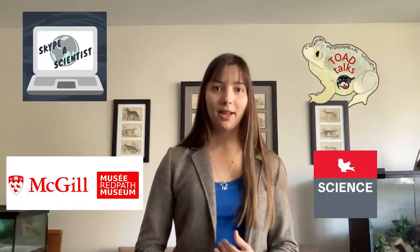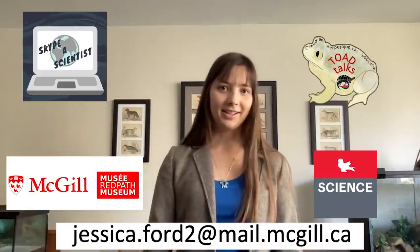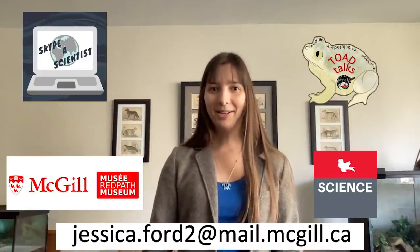I also really love to give outreach talks to community groups, schools, and other organizations to learn all about my toads or my story. You can check those out through Skype a Scientist, the Canadian Herpetological Society's Toad Talks, Hot Science School Talks, the Redpath Museum, or you can just contact me directly. Thanks so much, and I hope you all go out in the mud and follow your own passions in science.